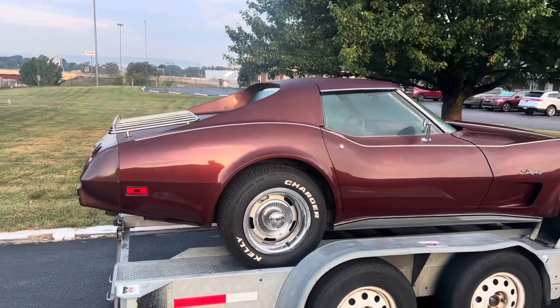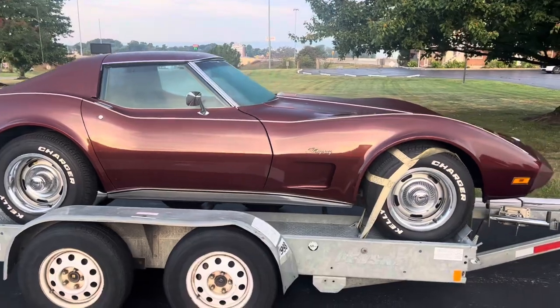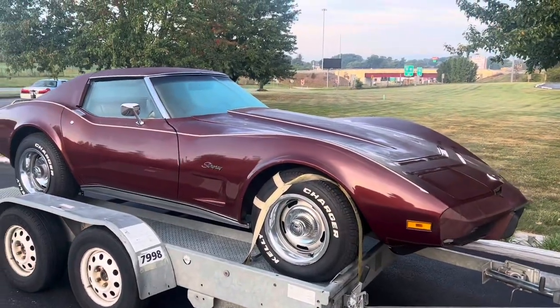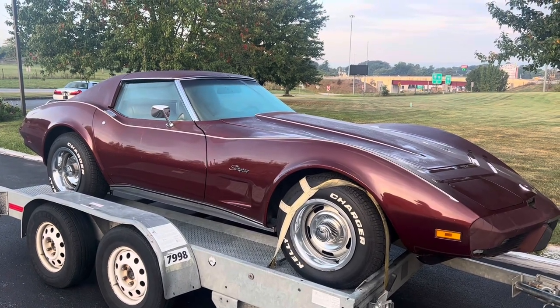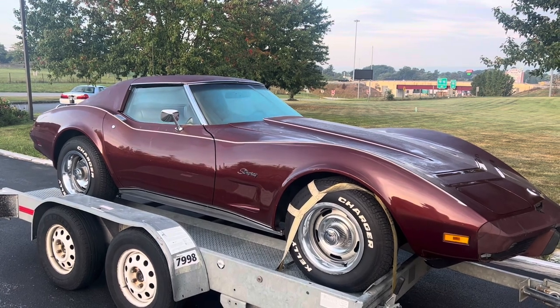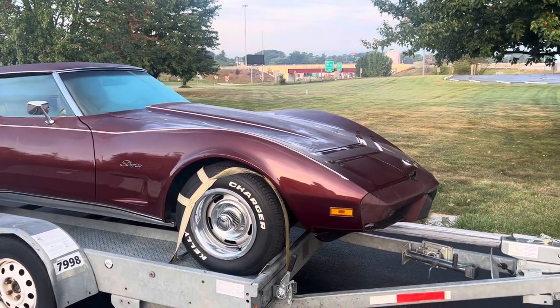It is an AC car, power steering, power brakes. And for an original Corvette, it's pretty nice. Thanks for checking out the video. We've got about six hours to get back to Kentucky. We'll try to clean up the paint, do a couple more videos, and try to attack that bumper this week.